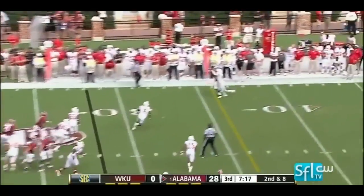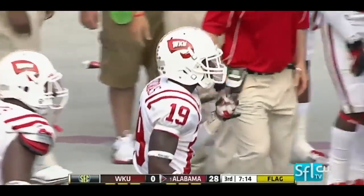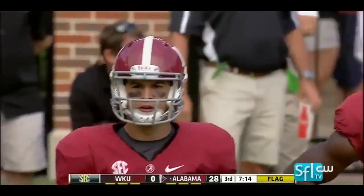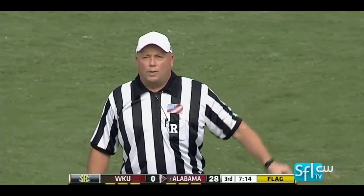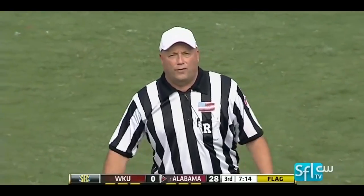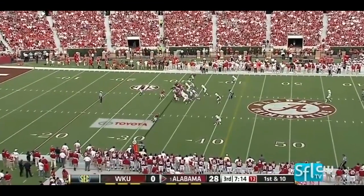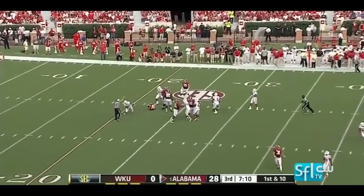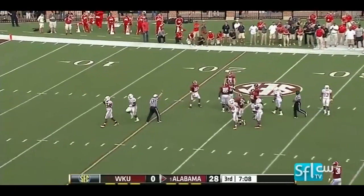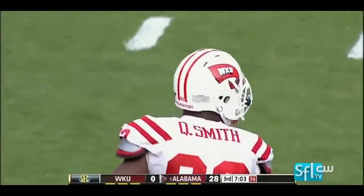McCarron on second and eight, rifles it — almost picked off. Great job jumping the route by Cam Thomas, but a penalty flag on the field — pass interference, defense number four. Ball to be placed at the spot of the foul, automatic first down. McCarron is brought down behind the line of scrimmage — that's the third sack for Western Kentucky. Quinteris Smith, the all-Sun Belt performer.